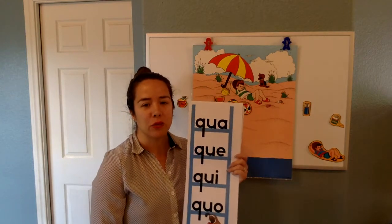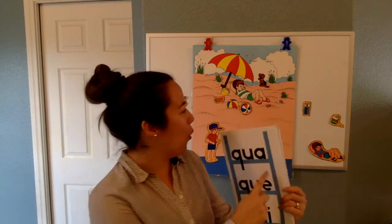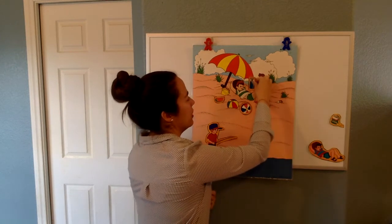Oh, this is a tricky one. I think I can get Nova to read this. Ready, Nova? QUA. Nice job, Nova. QUA. This guy is getting a little thirsty, so we're going to put this drink right next to him so he can drink some water.